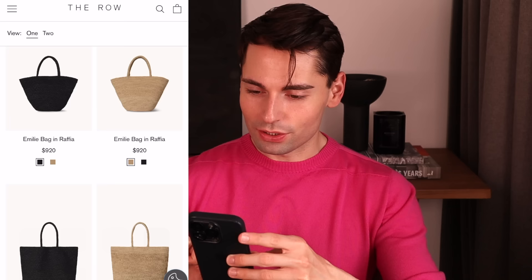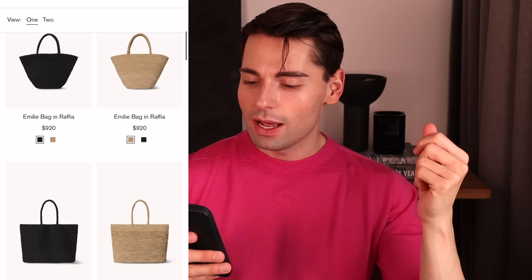Let me put my screen up so you can see everything that I see. So let's start with The Row — to my surprise, The Row has just launched a new range of raffia bags.